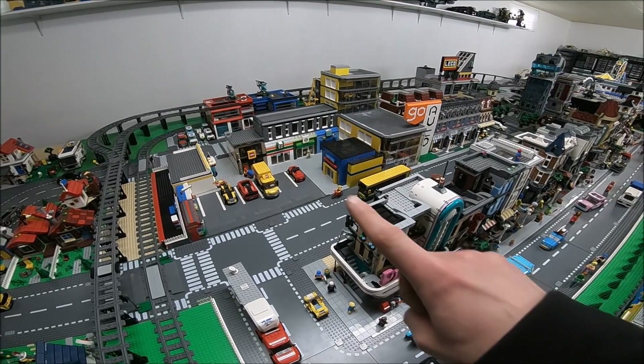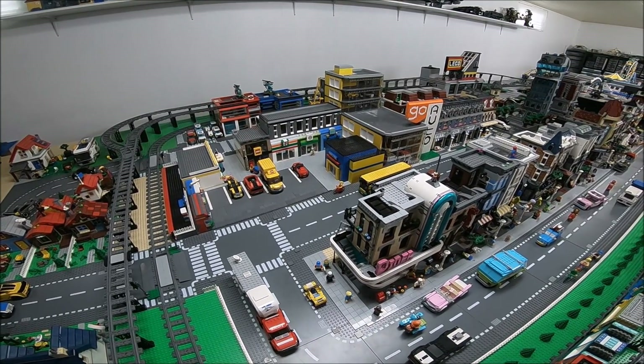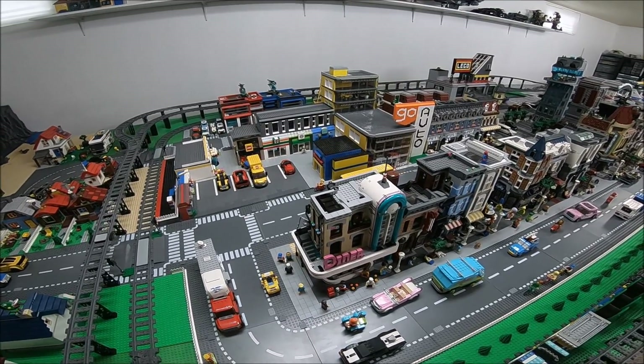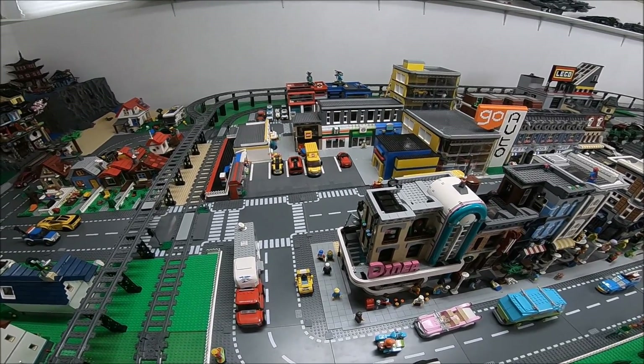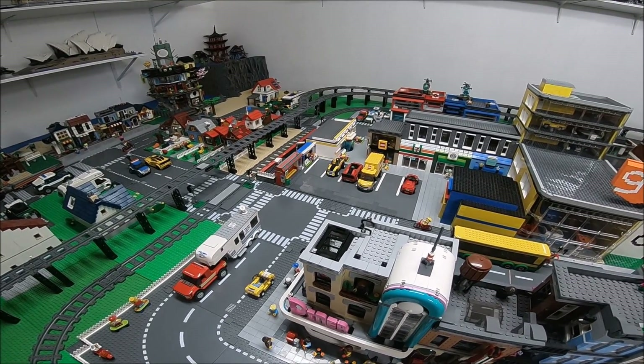I had to put something big beside it, so I decided to go with the Toys R Us and the strip mall. I think it looks pretty good there — I really like the addition of the parking lot and the increased size of the train platform, and also the bus station and newsstand.